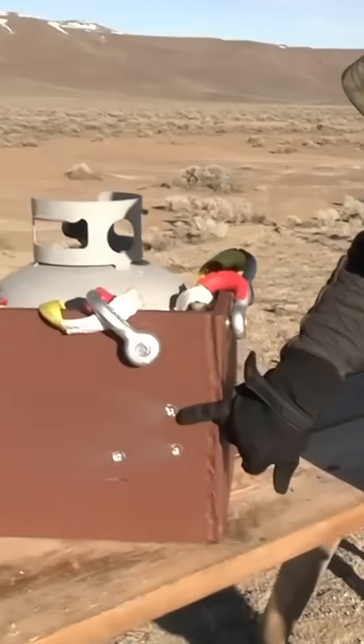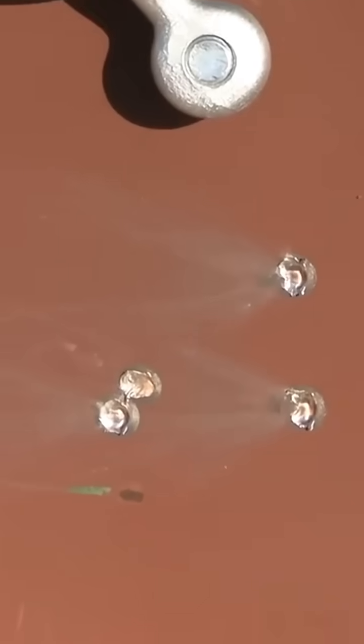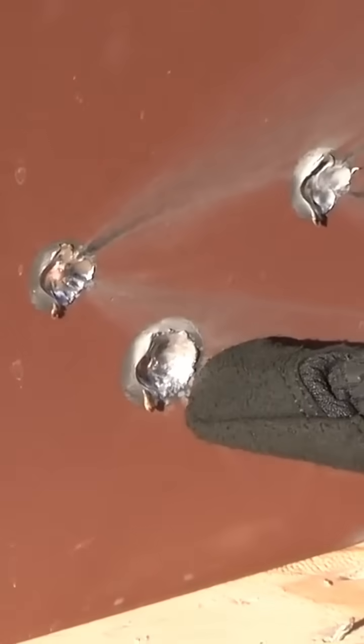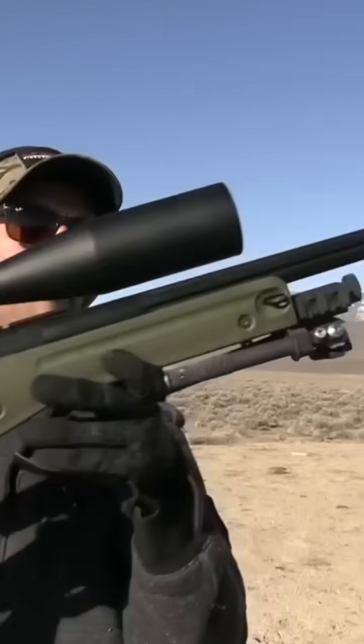The AK is the first one — about two to three millimeters deep, and they all ricochet to the left. The SL81 shoots the 5.56 — no penetration. The SCAR 17 in .308 — there's your hole, all going to the right.